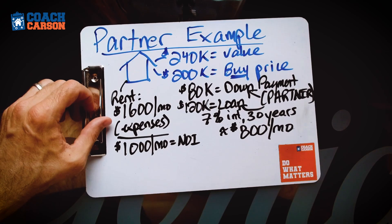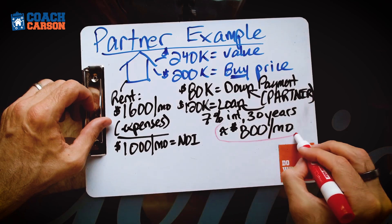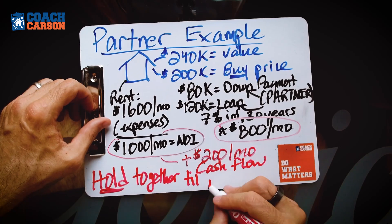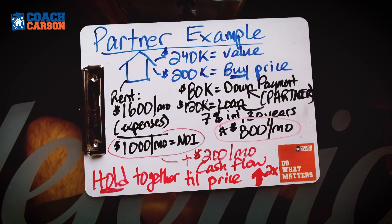Using our prior numbers, that $240,000 property rents for $1,600, and after all expenses we have about $1,000 per month left over. By using a money partner with a larger down payment, we've reduced the amount borrowed, and even with the higher interest rate, our mortgage payment is much lower. The point of this deal might be that you found a good location below value, and your goal between the two partners is to hold it until it doubles in value — maybe 10 to 15 years — and split the profits and cashflow 50/50.